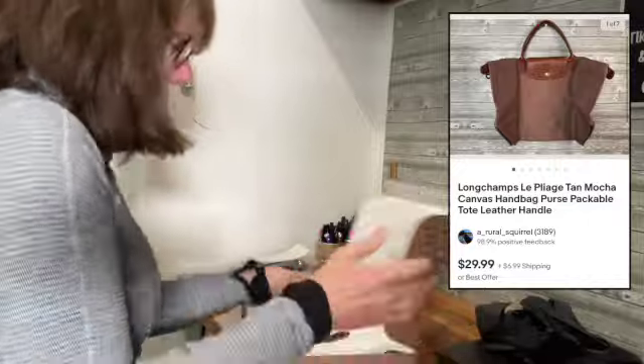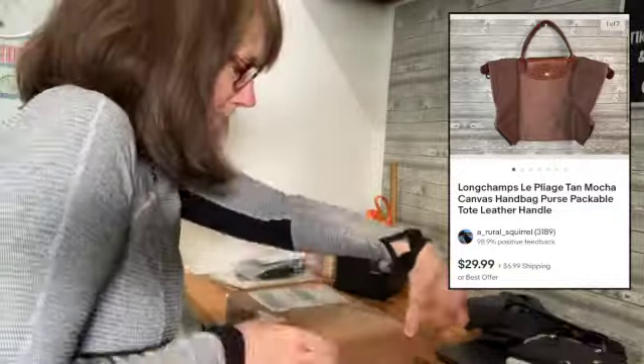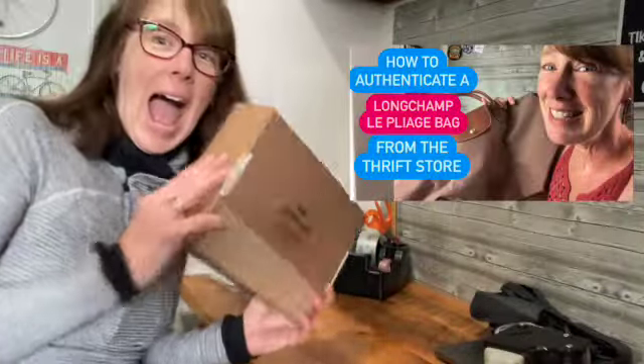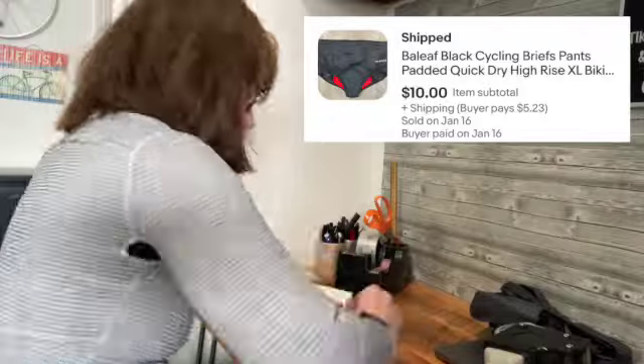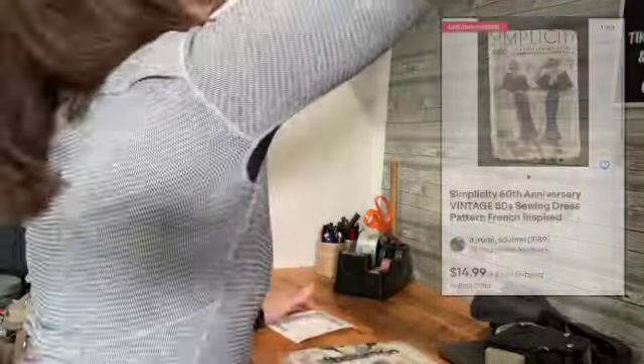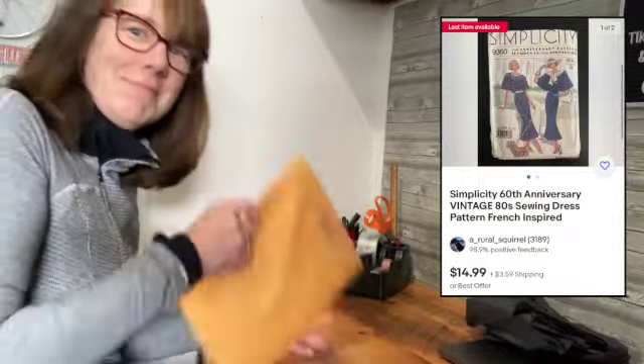In keeping with the bag theme we've got going out today, this is a full price sale for a Longchamp bag — I'm so excited, I love these bags. And if you need to authenticate one, I have a video about that too. Next, we've got some bike shorts going out — a bins find, super lightweight, and this is a $10 best offer I accepted. I also found a bunch of old sewing patterns in the Omaha bins and this is a full price sale of $14.99. Let's go to the post office and get this straightened out.